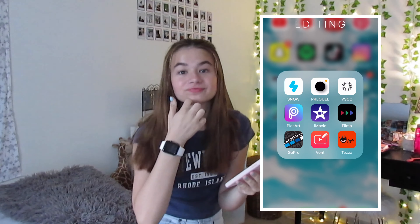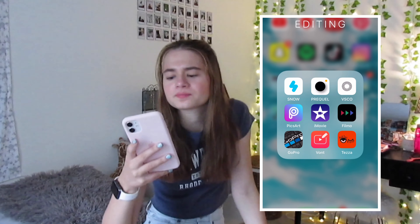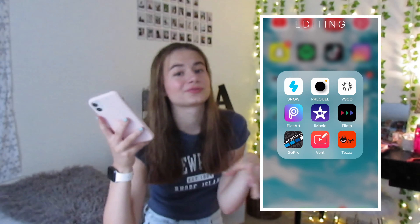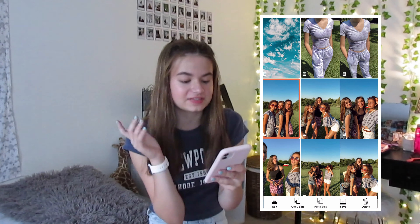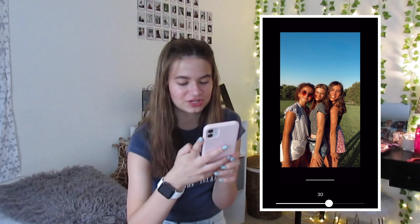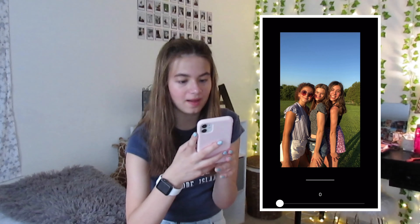Then we have the app Tezza, which I love honestly. I downloaded it like a month ago and I'm obsessed with it. It's by the girl who makes those popular wall collages. My favorite filter is the vintage one - let me show you. This is the picture before, and that is after. You can also change the amount you want so it's not super intense. It is so good, I love this app so much. I even follow her on Instagram.